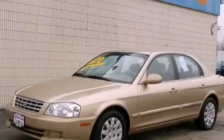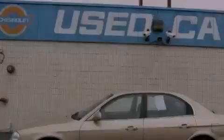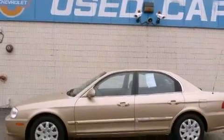This is a 2002 Kia Optima. It has a 2.4-liter four-cylinder engine and an automatic transmission.